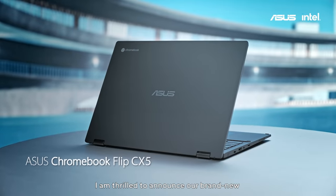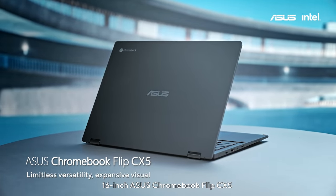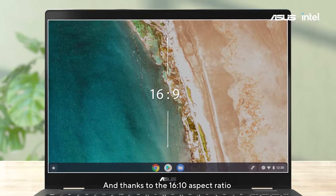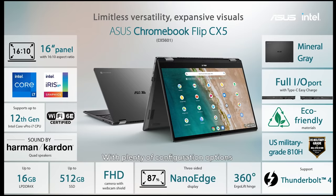I am thrilled to announce our brand-new 16-inch ASUS Chromebook Flip CX-5. The CX-5 delivers a premium visual experience, and thanks to its 16x10 aspect ratio, you get more screen real estate. With plenty of configuration options, the CX-5 can be tailored to different needs.